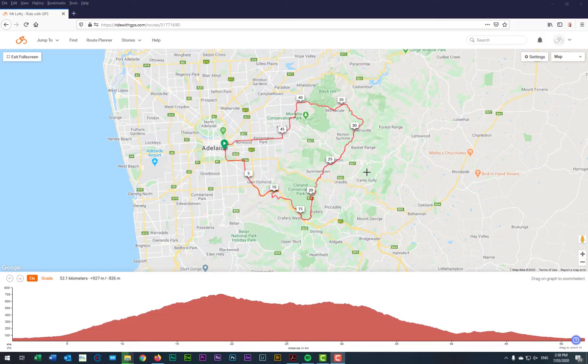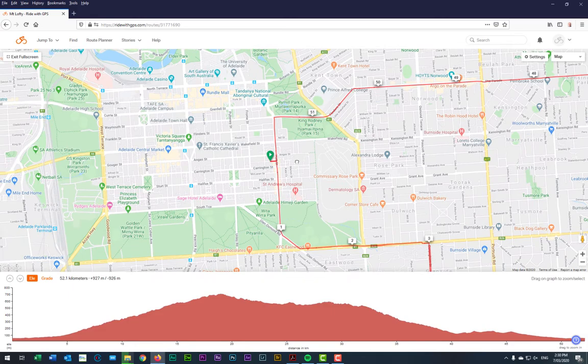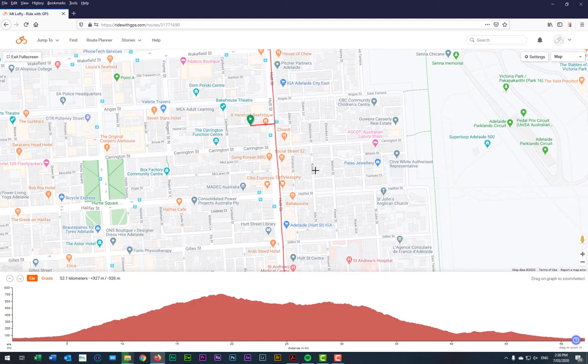So day one, or our first day's ride, will see us riding from our apartment block here in Hume Road, which is just off Hutt Street. Hutt Street is a fairly well-known street in Adelaide, where it has lots of quite nice little coffee shops and cafes.